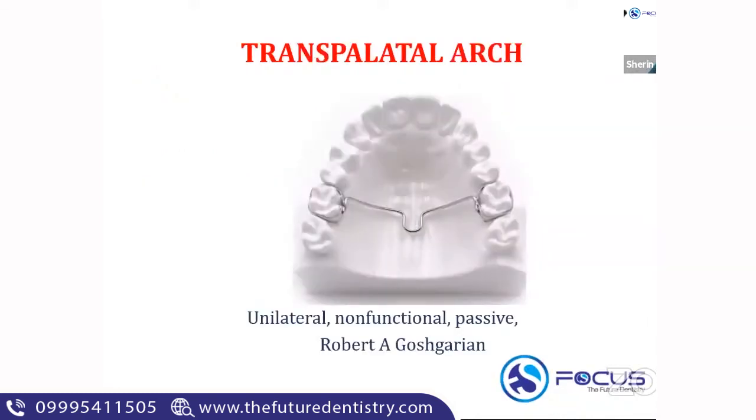The next space maintainer is the transpalatal arch. The transpalatal arch is a unilateral space maintainer used in the maxilla. An important thing about the TPA is that it was introduced by Gauche-Garion, so it is otherwise called the Gauche-Garion appliance. Rather than seeing it listed directly as 'transpalatal arch' in options, you can expect 'Gauche-Garion appliance' as a choice — a very important MCQ point. The transpalatal arch is a unilateral space maintainer otherwise called the Gauche-Garion appliance.